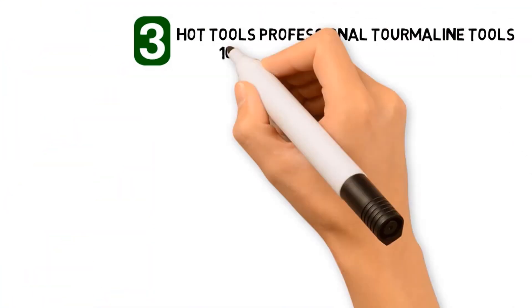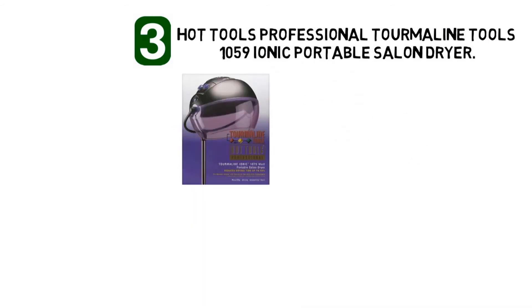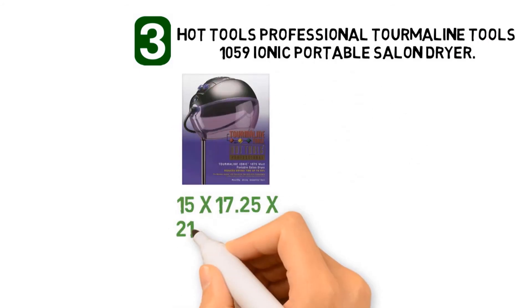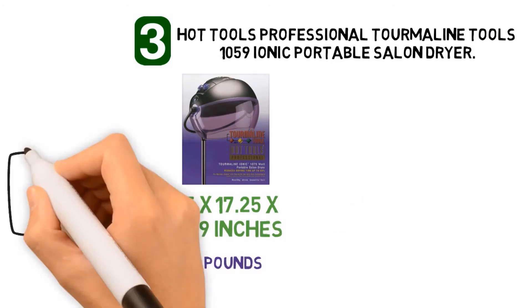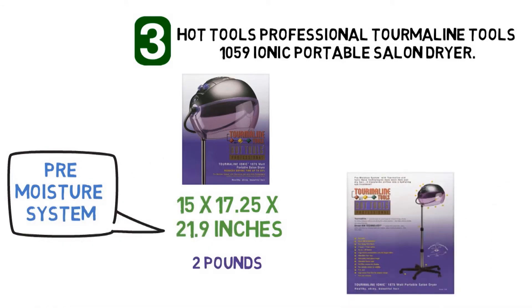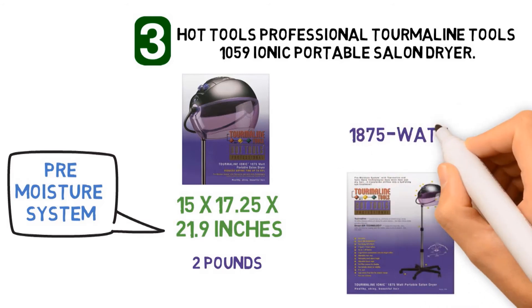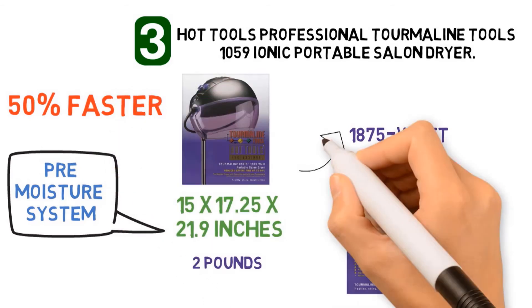At number 3, we have the Hot Tools Professional Tourmaline Tools 1059 Ionic Portable Salon Dryer. Dimensions of this product are 15 by 17.25 by 21.9 inches and it weighs 2 pounds. This dryer features a pre-moisture system with tourmaline and ionic nanotechnology to transform the airflow into a hydrating spa treatment for hair. With the 1875-watt output, it dries hair up to 50% faster and leaves it silky, shiny, and soft with less frizz.